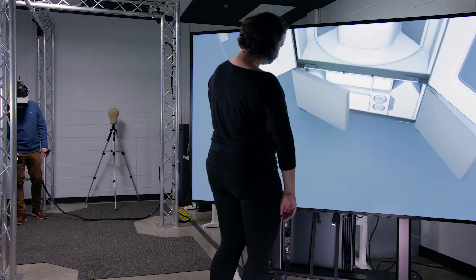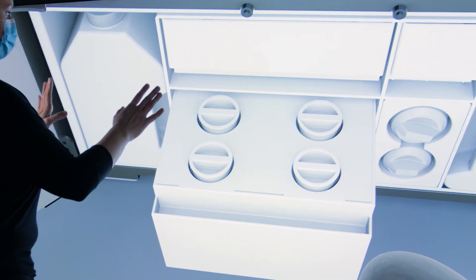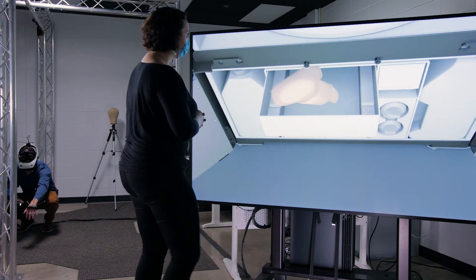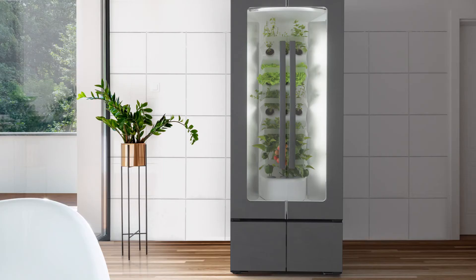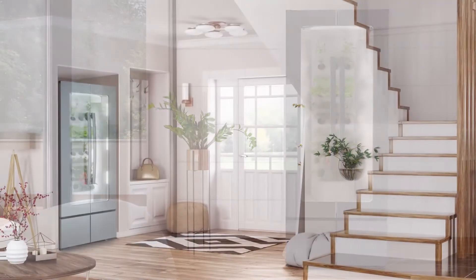The lower compartment has two water tanks, nutrition cartridges, and water filters, as well as consumer storage. The water tank storage is super important because we wanted to make sure consumers did not have to plumb this unit, offering the most flexibility for locations in their home.